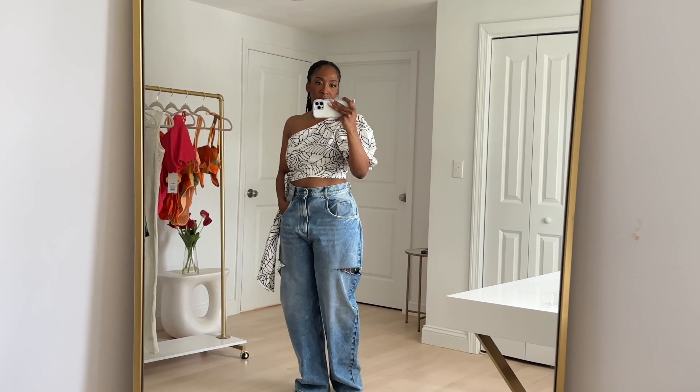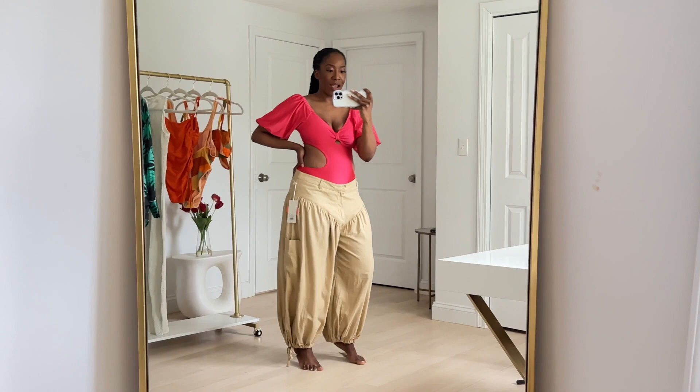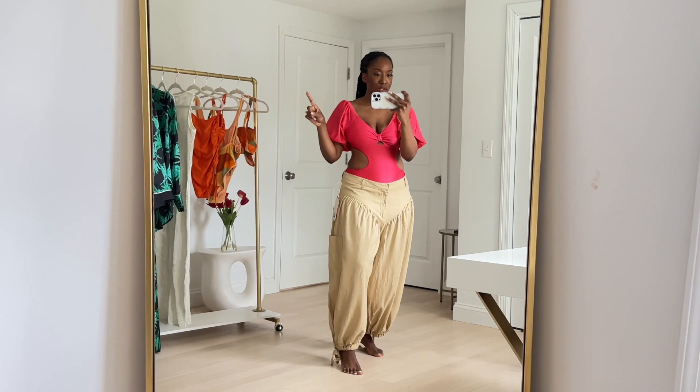It's perfect for the summer season that's upon us. Next up, here we are with two pieces — it's giving Aladdin, and I am very much into both of these. These pants were also an unexpected piece because I didn't like how they fit the model.